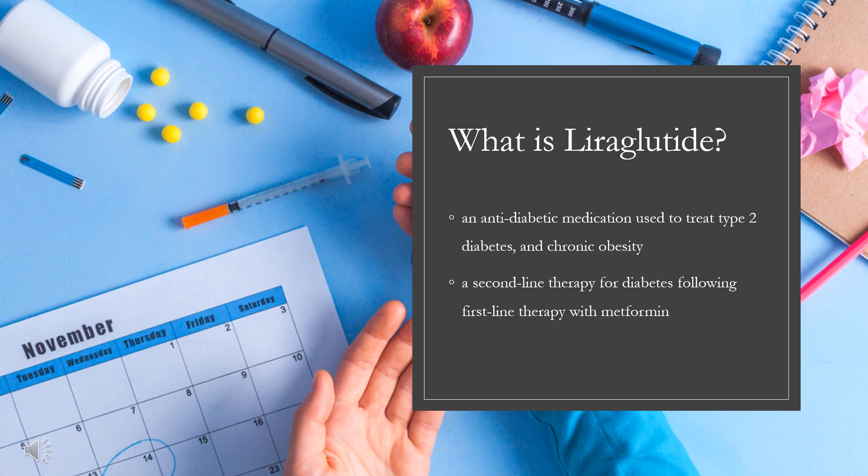Liraglutide was approved for medical use in the European Union in 2009 and in the United States in 2010. In 2020, it was the 146th most commonly prescribed medication in the United States, with more than 4 million prescriptions.